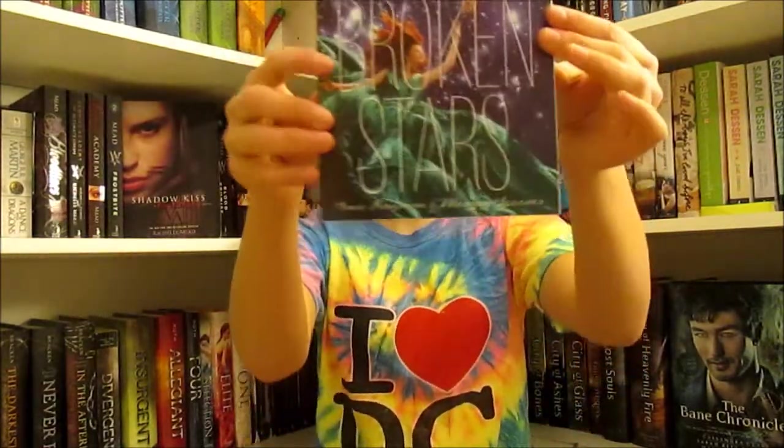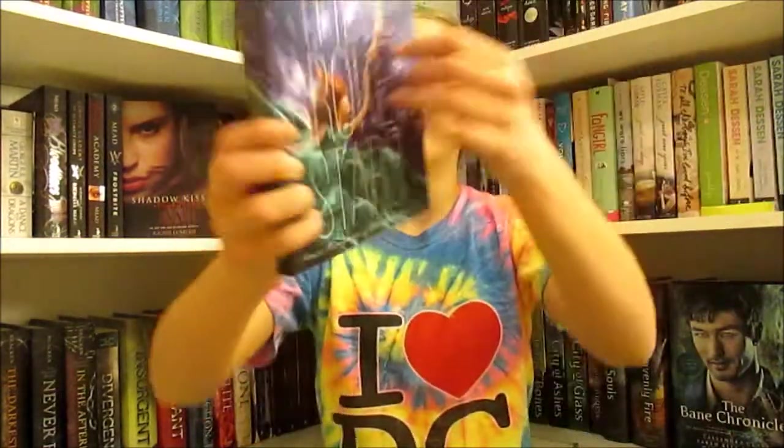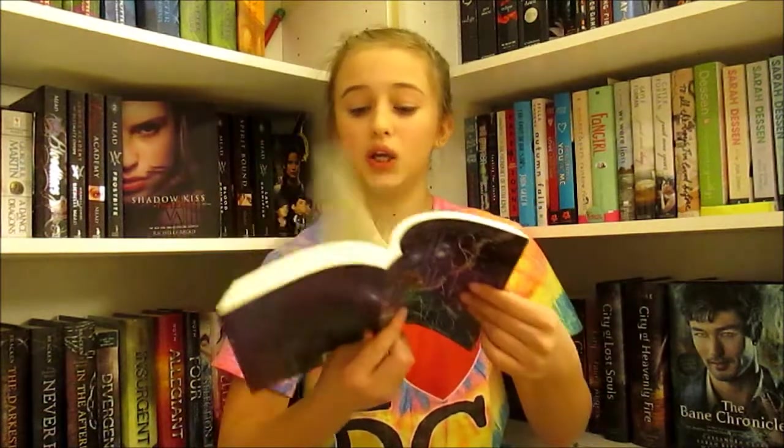Next thing that I got is These Broken Stars by Amie Kaufman and Megan Spooner and I'm really excited to read this. This cover is so pretty. I love it. It sounds extremely awesome. There's also a character named Lilac in it and I like that name.